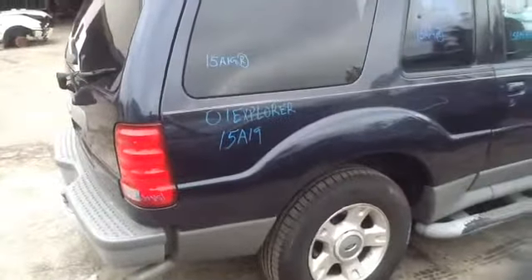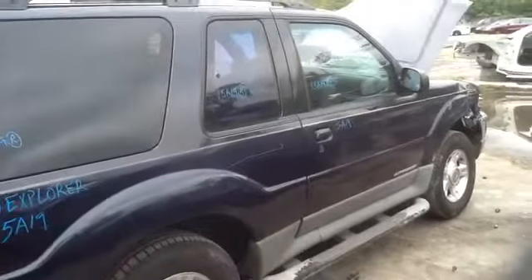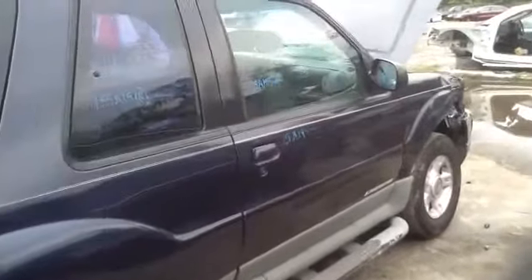Nice clean passenger side quarter panel, passenger side door, all in great shape. Nice clean hood, as you can see up there.